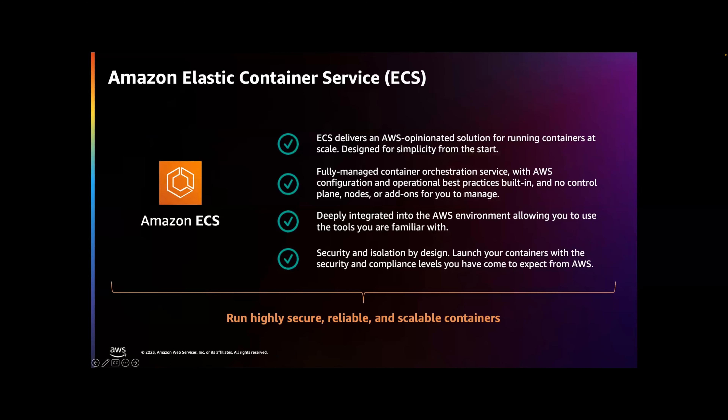Going a step deeper into Amazon ECS — as I mentioned, it is that AWS-opinionated solution for running containers at scale. It's been designed from the start for simplicity. Using Amazon ECS will really decrease the number of decisions customers must make around compute, networking, and security configurations without sacrificing scale or features. It's a fully managed containerized orchestration service deeply integrated into the AWS environment, allowing you to use IAM, Elastic Load Balancing, CloudWatch, VPC, and more. You even have options around fully serverless deployments like AWS Fargate to further reduce management overhead. All this comes with the security and compliance levels you've come to expect from AWS.